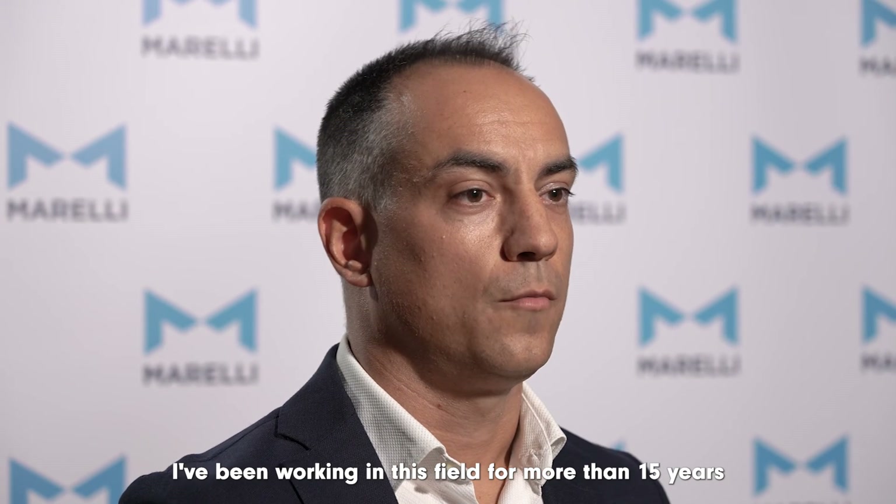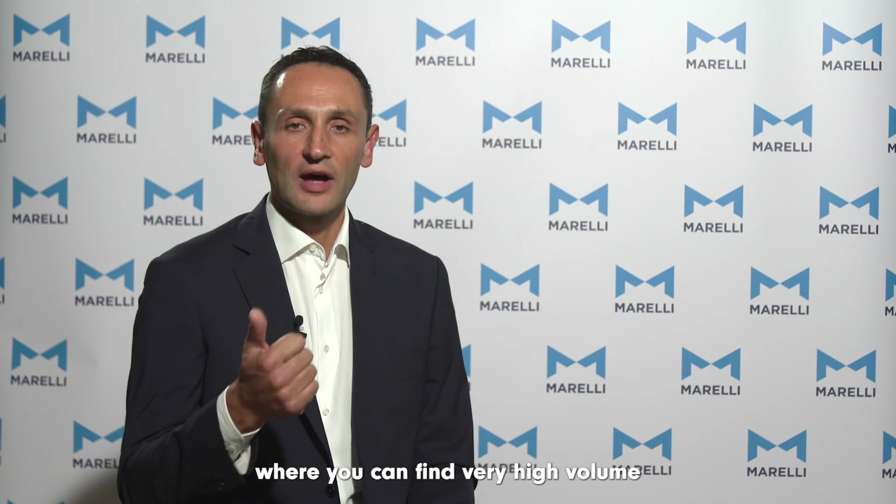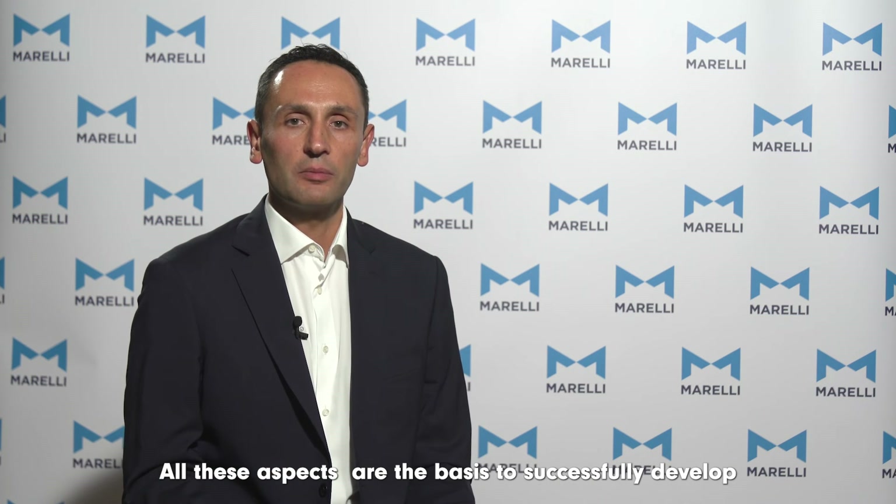Since I was a kid, I've always been passionate about mechanics and in particular automotive. I'm also a motorsport enthusiast. I took a Bachelor's in Mechanical Engineering and a Master's degree in Automotive Engineering. I've been working in this field for more than 15 years and I've always been attracted by cutting-edge technologies and by technical and business challenges. Automotive is probably one of the few working fields where you can find very high volume, speed of execution, and high technical accuracy — all these aspects are the base to successfully develop breakthrough technologies and real-world products.